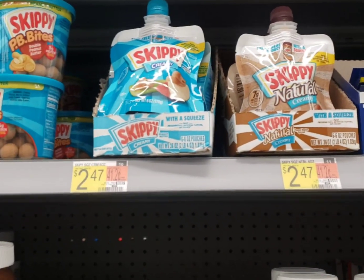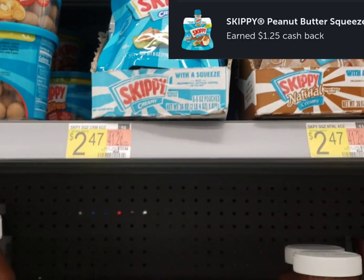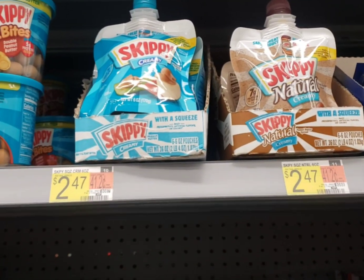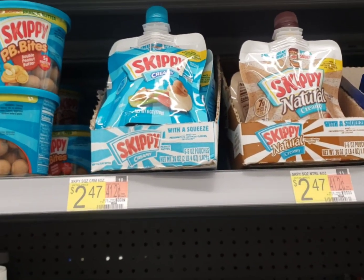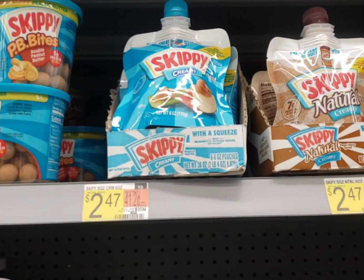I'm going to pick up this Skippy Peanut Butter. Both of them are attaching to the Skippy Peanut Butter rebate. They're $2.47. I don't have any coupons, so I won't be able to use any, but I will get back, I think, about $1.25 on Ibotta. So I'm going to pick up one of these.